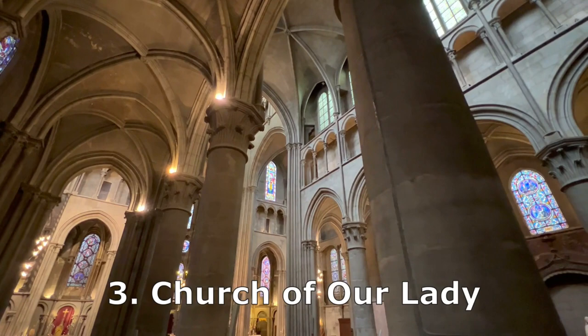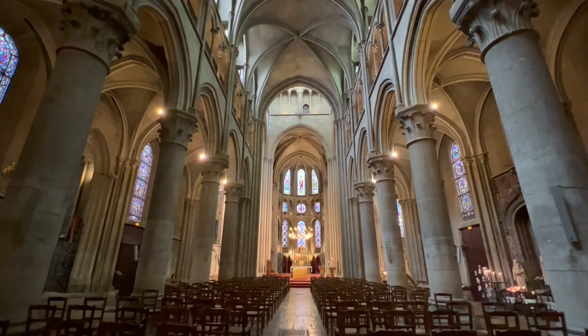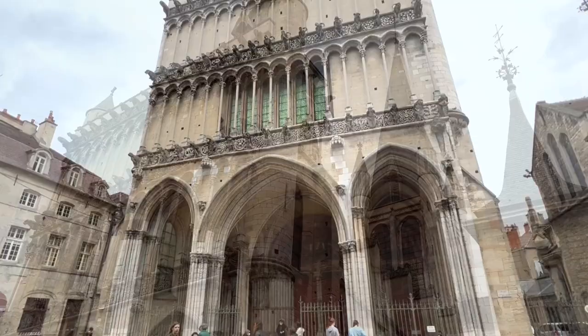A couple of blocks from the Palace of the Dukes of Burgundy is number three on our list: the Church of Our Lady, or Église Notre Dame in French, which is also on the Owl Walk. Dijon is nicknamed the town with a hundred bell towers because of its many churches. Our Lady is not the Cathedral of Dijon, but we really liked it for several reasons.